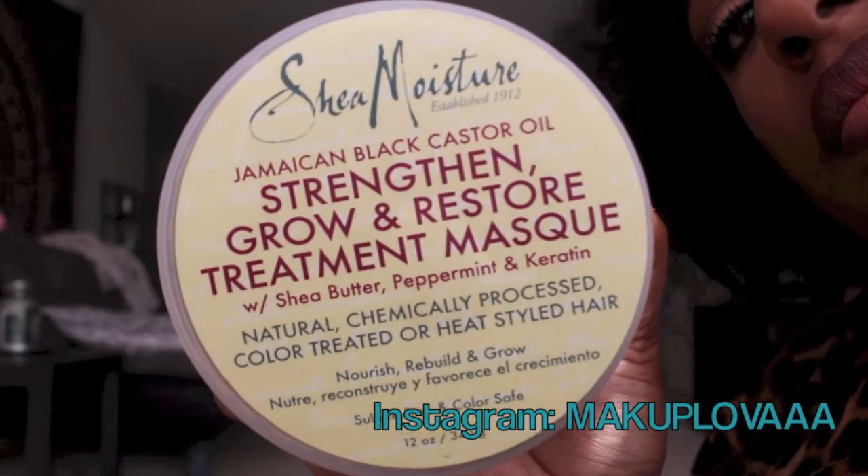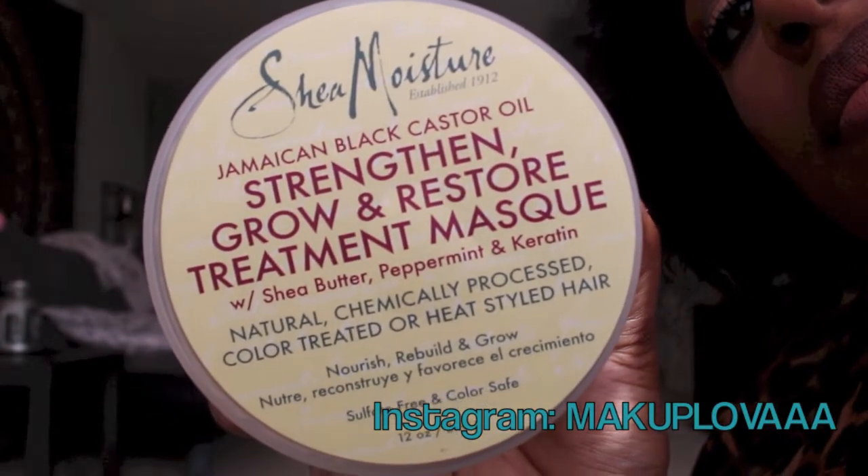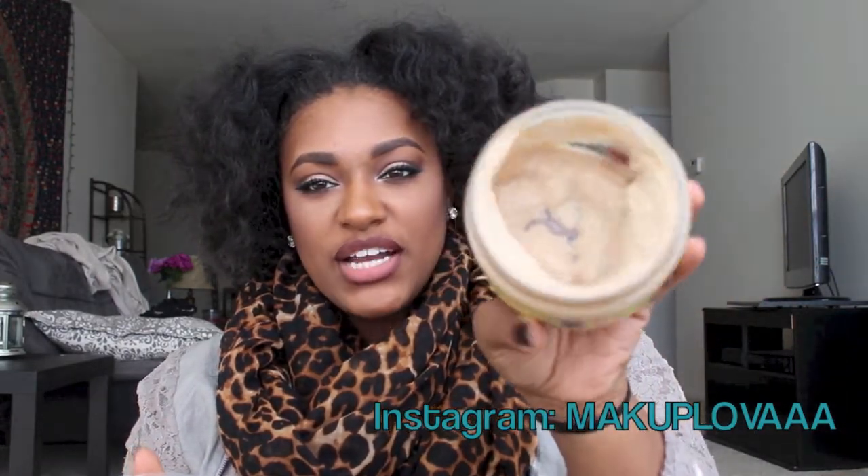Now I want to move on to the conditioners. I have the Jamaican Black Castor Oil Strengthen, Grow and Restore Treatment Mask with shea butter, peppermint, and keratin. Again, this is for all hair types and it pairs with the shampoo. As you guys know, when you use products from the same line it enhances the results. I love their masks — they're so thick, look at all that gorgeous thickness! I really love it, and it smells good. None of these things smell bad — they have a very natural, earthy smell.